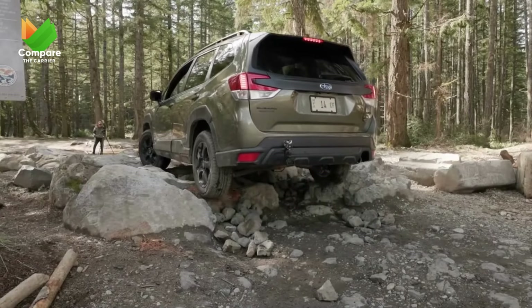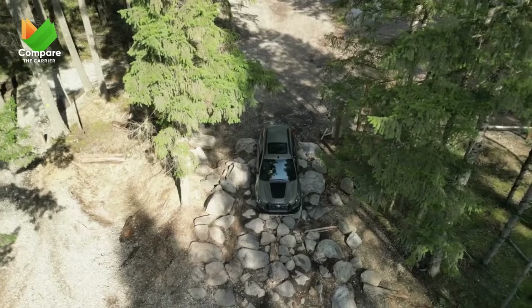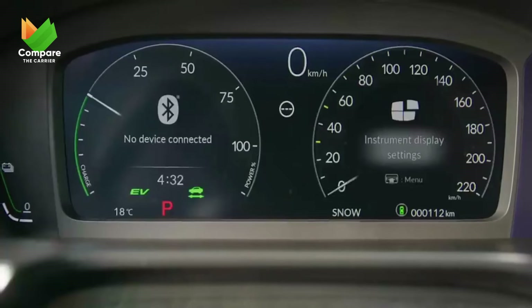These are our top picks in the compact category for 2023, each offering its unique strengths. But the journey doesn't end here. Stay tuned as we venture into the midsize SUV segment next, showcasing more incredible options for your consideration.